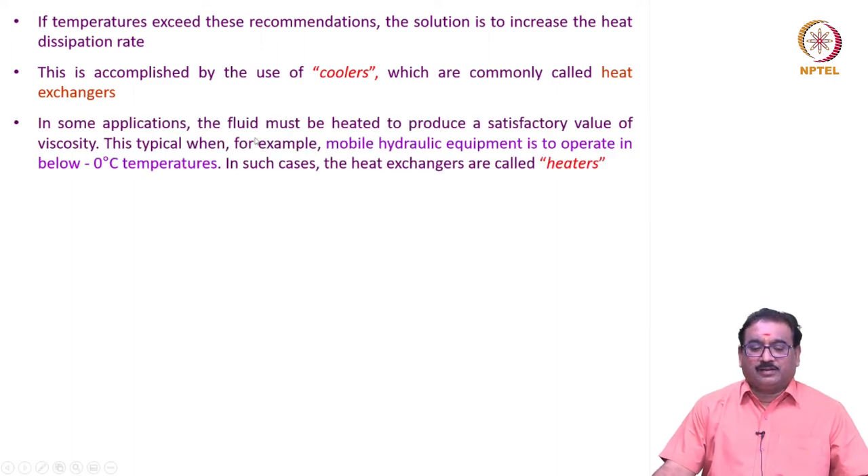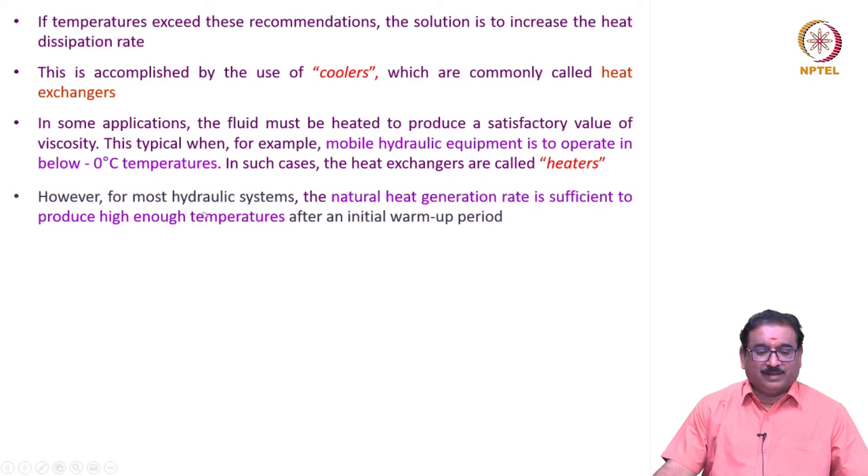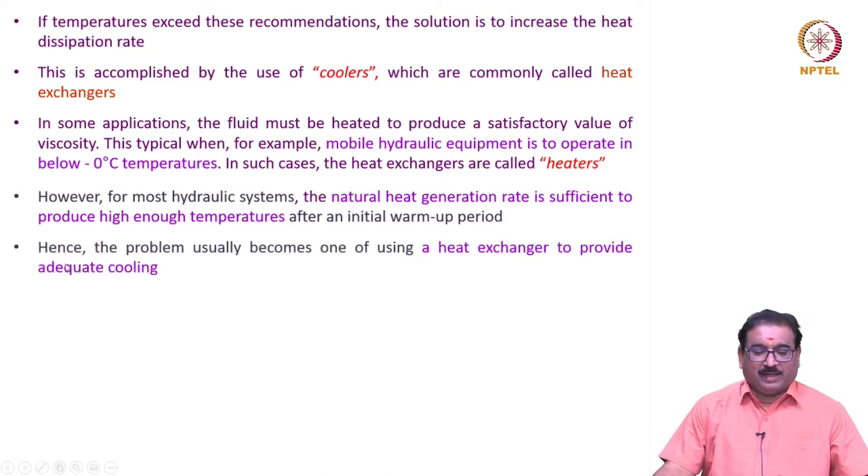In some applications, the fluid must be heated to produce a satisfactory value of viscosity — typically when mobile hydraulic equipment is to operate in below minus 0 degrees centigrade temperatures. In such cases, the heat exchangers are called heaters. However, for most hydraulic systems, the natural heat generation rate is sufficient to produce high enough temperatures after an initial warm-up period. Hence, the problem usually becomes one of using a heat exchanger to provide adequate cooling.